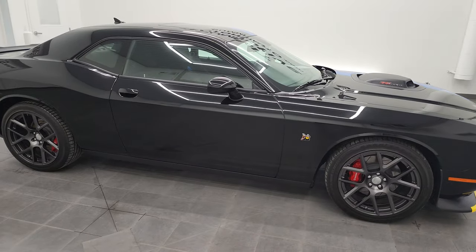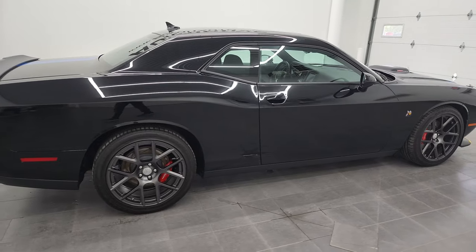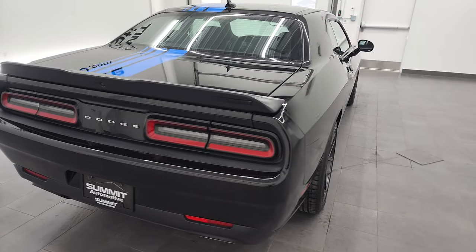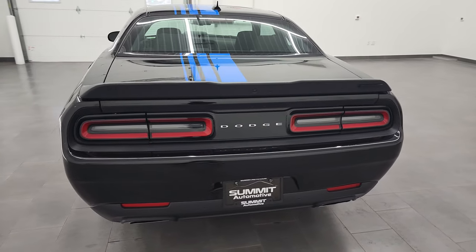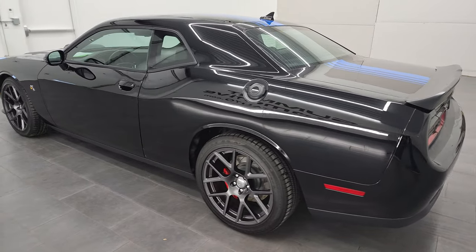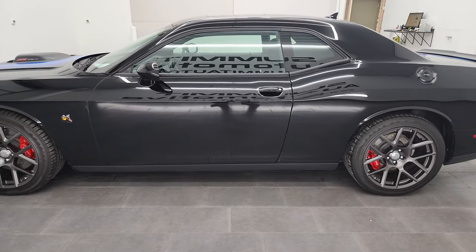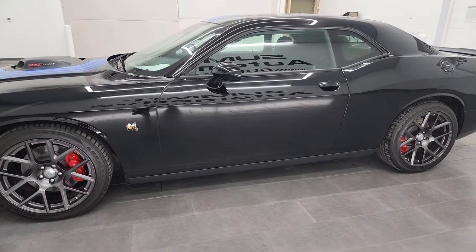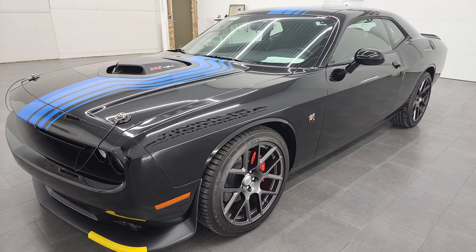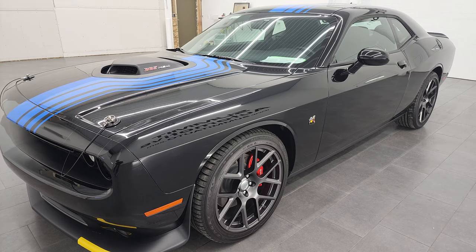This is Brett, and this 2019 Dodge Challenger RT Scat Pack Shaker with the Mopar 19 edition is stock number 13016Z. I am here at Summit Automotive in Fond du Lac, Wisconsin, your new and used sports car and Dodge Challenger headquarters. This 2019 Dodge Challenger has the 6.4-liter V8 Hemi engine. It puts out 485 horsepower and 475 foot-pounds of torque.